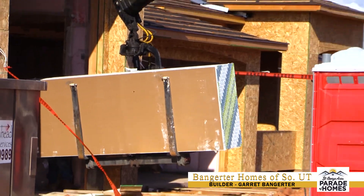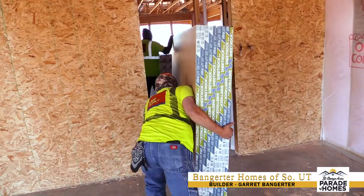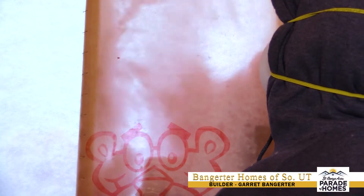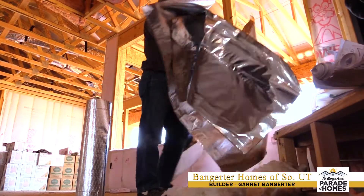We are at our 2020 parade home right now, and you can tell it's a parade home because there's guys flying all over the place. We've got guys hanging next to your doors. They just stocked the drywall. The insulator's just finished a few things. They've got windows coming a little later today. It's just been a lot of fun — that's kind of how it goes on a parade home.